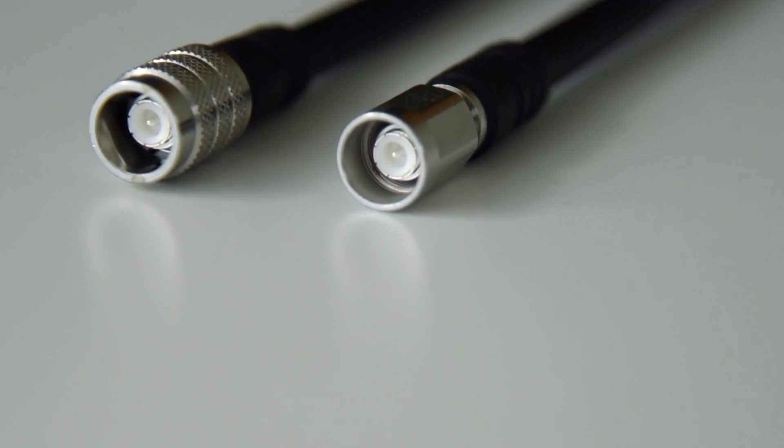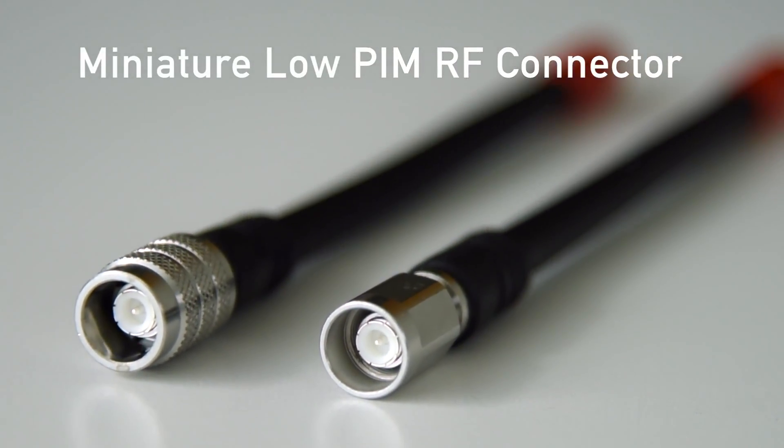Hi, I'm Reid, an engineer at Radial, and today I'm going to tell you 5 things you didn't know about NEXT10.